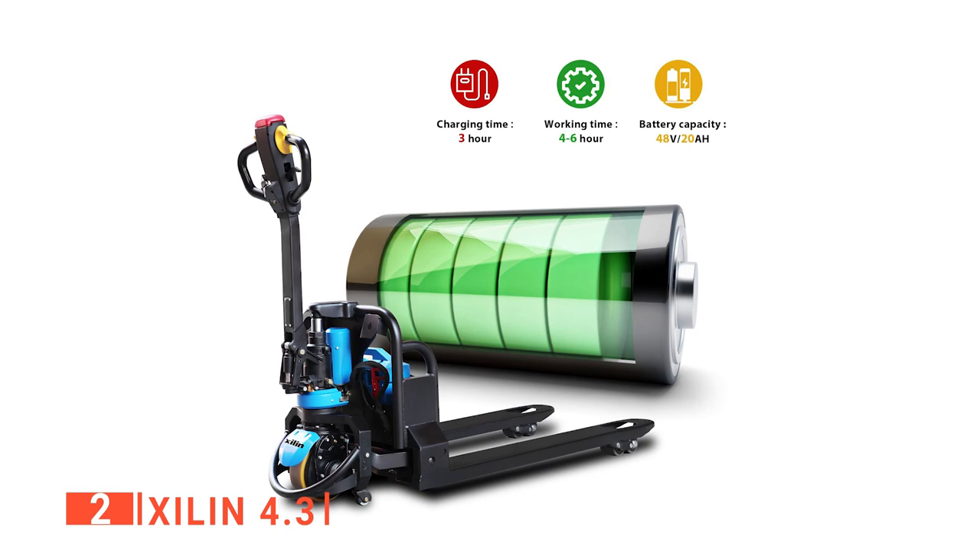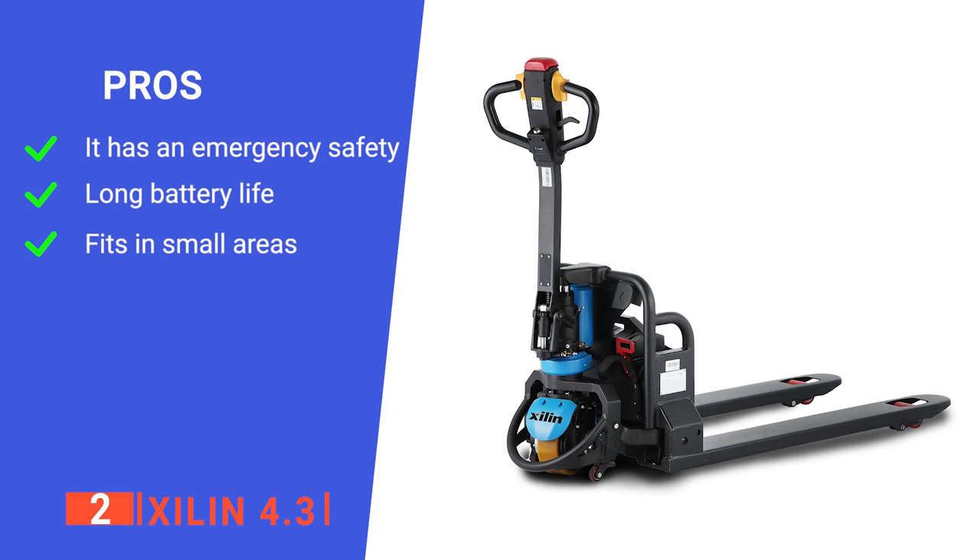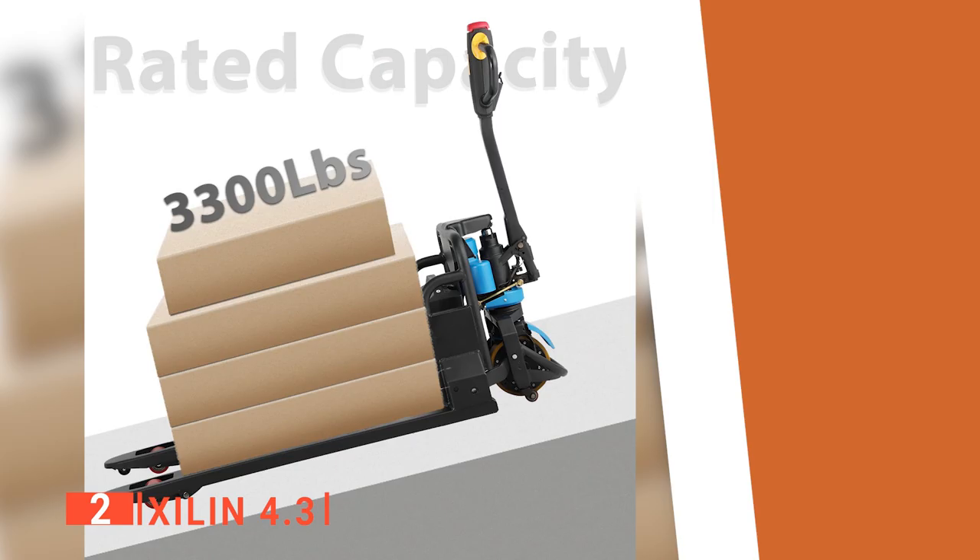Lastly, the plug-in battery design helps make it easier to remove and change without needing tools or devices. Its pros are: it has an emergency button, it has a battery lifetime of 5 years, and it can fit through narrow spaces. However, it takes a long time for the battery to charge. The XLN 4.3 is a great tool for people who work in narrow places.